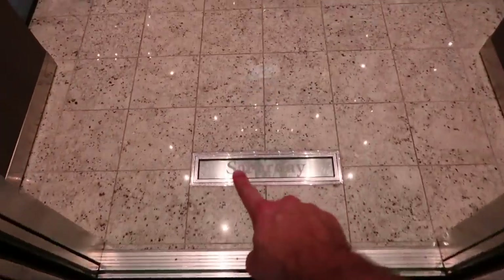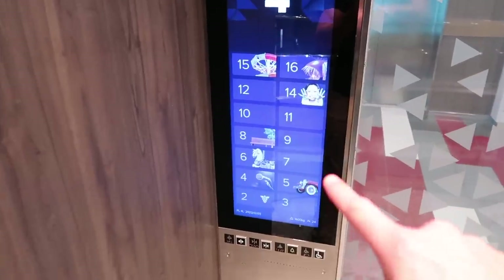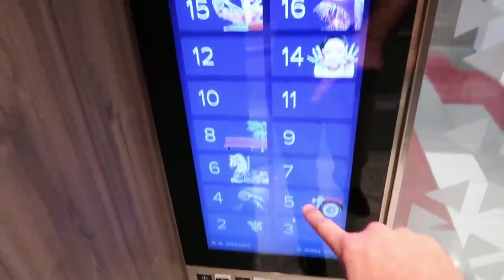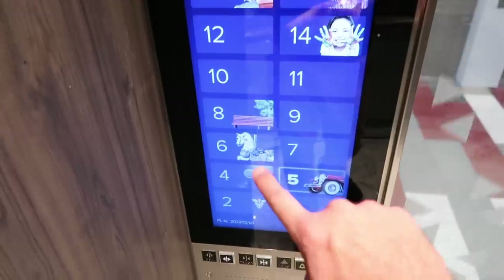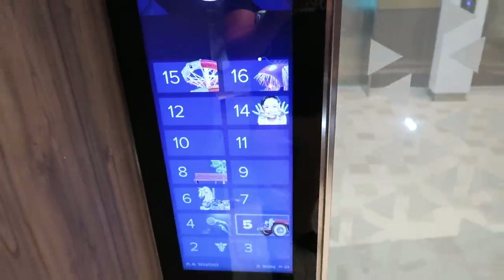Now we're going to take it up to Deck 5 and show you guys the Royal Promenade. A helpful tip about your elevator — the day will be right here every day so you know what day it is. Wonder of the Seas has gone digital on their elevators, so it shows you all the floors you can go to with nice, helpful pictures of each floor so you don't get lost.